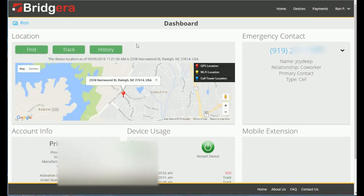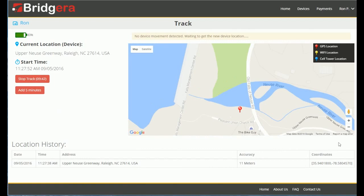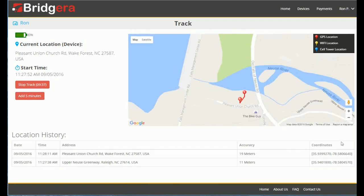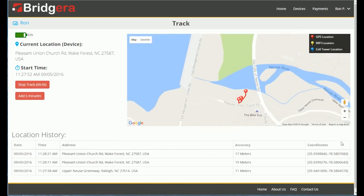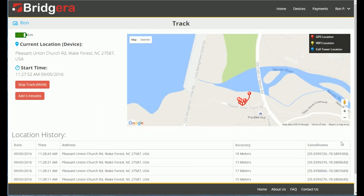To track a device that is moving, we plot location points of the device on 10-second intervals and report the approximate speed at which the device is moving. In this case, the individual appears to be walking. We can manually set the length of time we want the track feature to run, and we can monitor the battery life of the device as we track to protect against complete battery depletion.